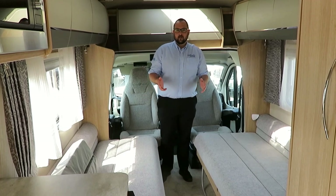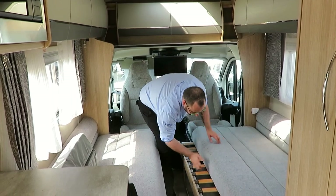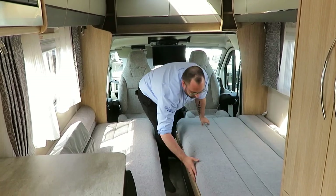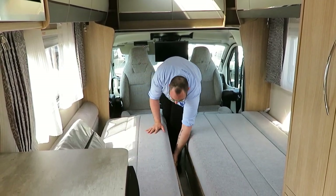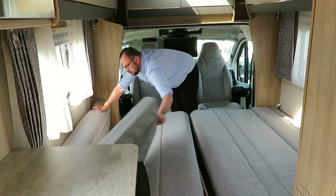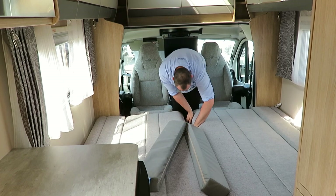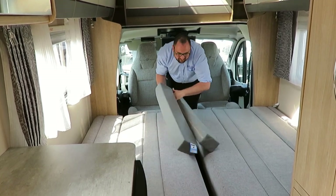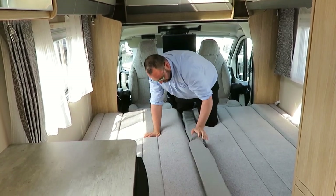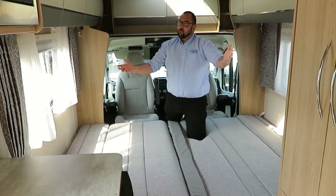It's also very easy and quick to make up the transverse double, like so. Ta-da! Like I said, really easy.